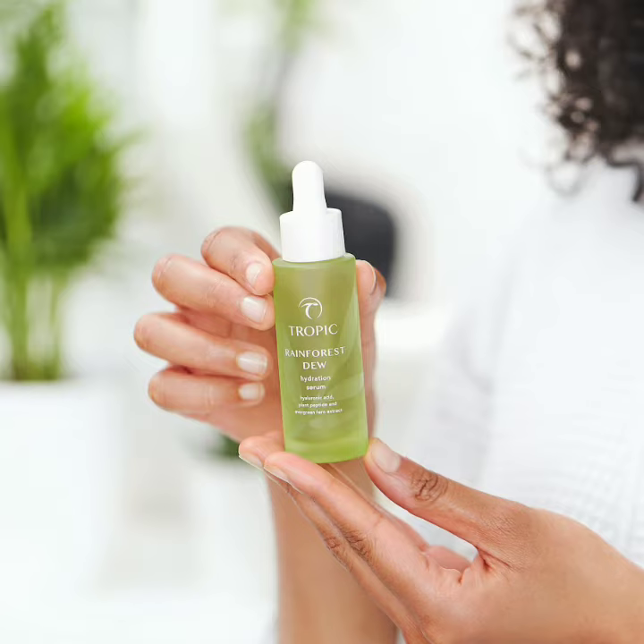It's a water-based serum, so you pat it gently into your face after your vitamin toner. Then you can follow it up with your Skin Feast moisturizer and then maybe your Super Greens oil as well.